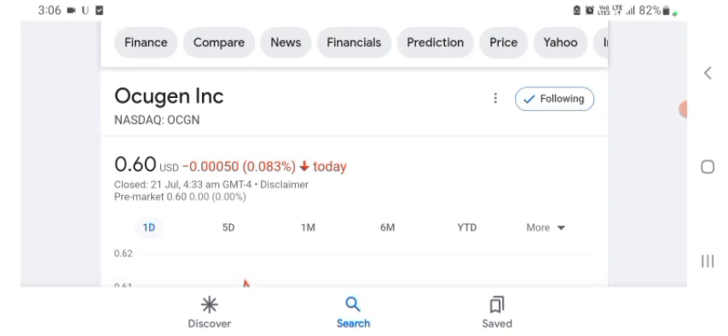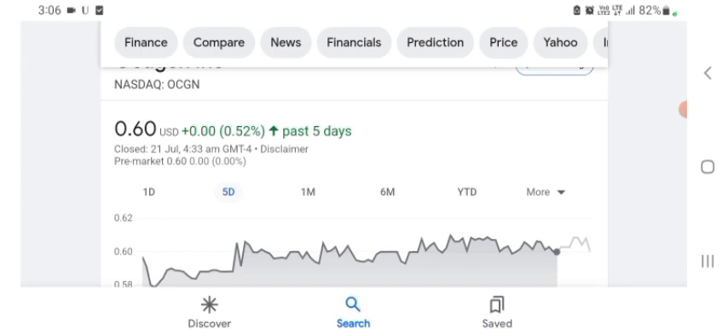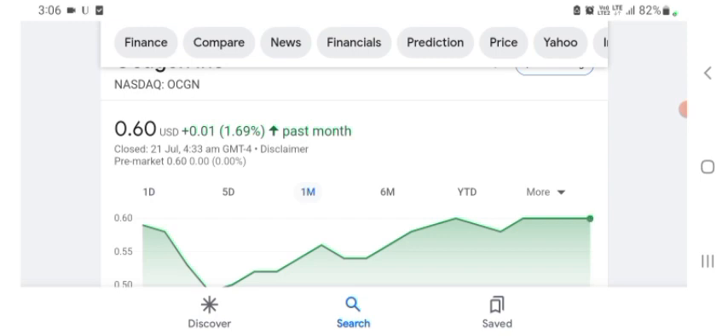Looking at the financials, Oxygen stock was trading at $0.60 USD, with $0.083 negative in a day. Five days before, the stock was trading at 0.52% positive in a day. One month before, the stock was trading at 1.69% positive in a day. Before buying and selling the stock, please consult your financial advisor.